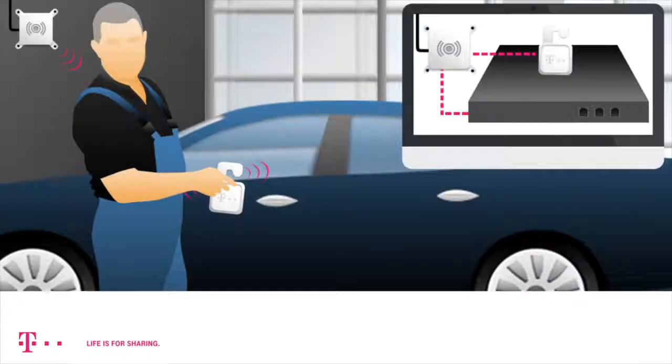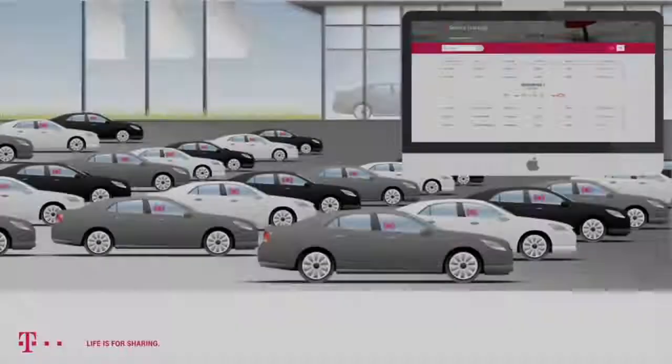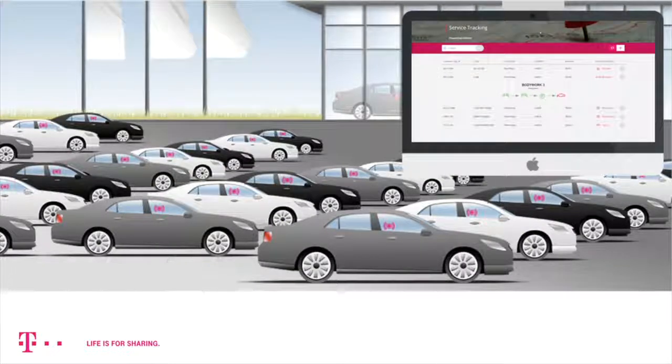For localizing vehicles, small Bluetooth senders called beacons have to be placed in them. All areas of the dealership's location which are covered have to be equipped with receivers. The beacon signals are permanently registered by the receivers which then, using a set of rules, identify the positions within the defined zones.